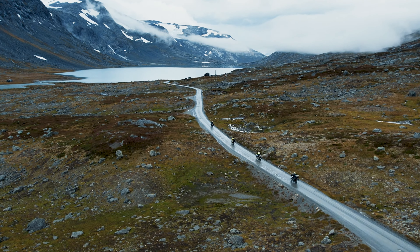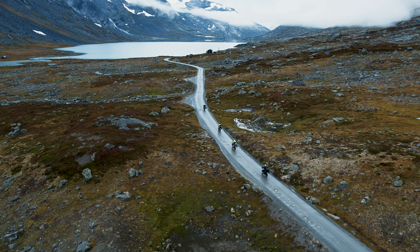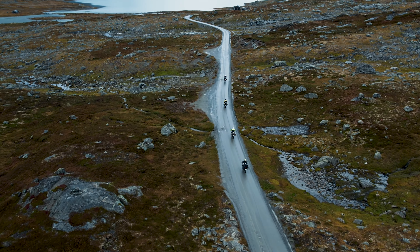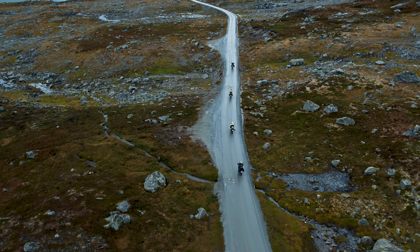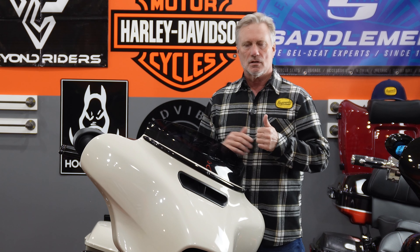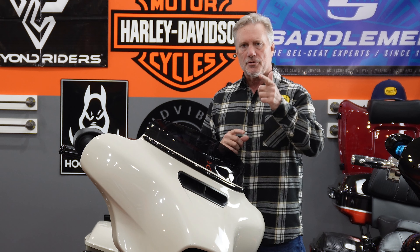Today's video starts a little different than usual. I'm going to begin with a question: what is the lowest temperature range that you'll still take the bike out and go for a ride? Is it 50 degrees, 40 degrees, 30 degrees, or even down to 20 degrees? My name is Rick and this is the HDVIBE channel.